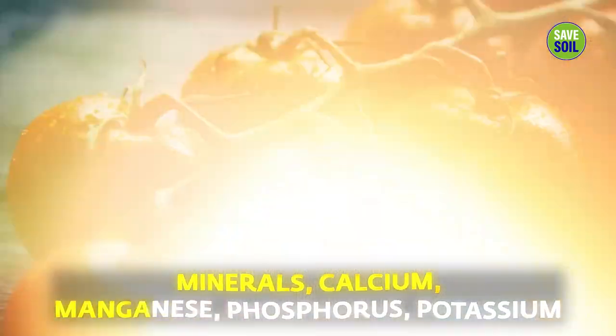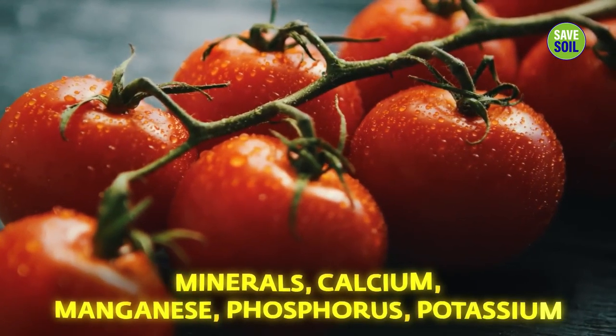Cherry tomatoes are very rich in minerals — calcium, manganese, phosphorus, potassium, and more.